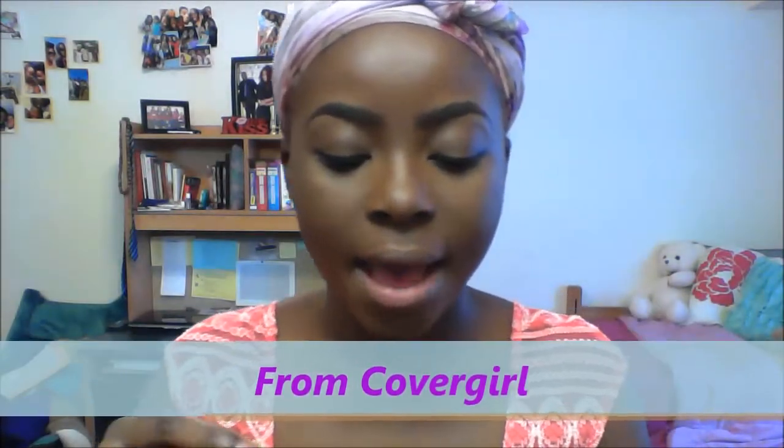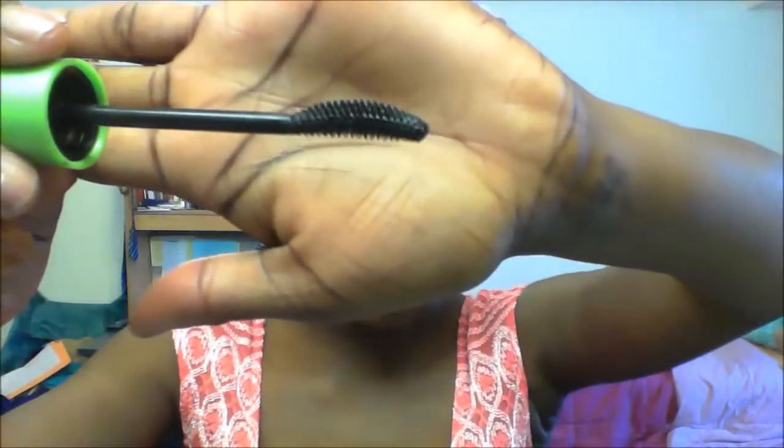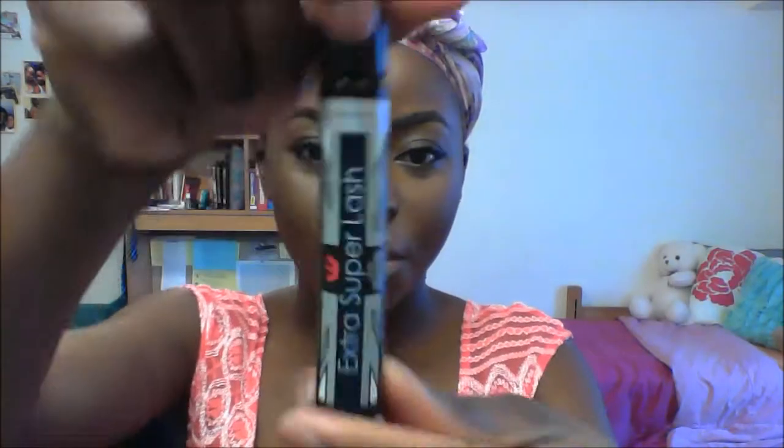I use two mascaras and I love both of them because they elongate. I have very curly eyelashes but they're not very long, so I like to elongate them — I don't curl them because they're already curled. First is Clump Crusher by Last Blast, which has a curved brush, so I just go from the bottom up. Then I use my second favorite, Rimmel London Extra Super Lash, because it adds more volume and it's just amazing.